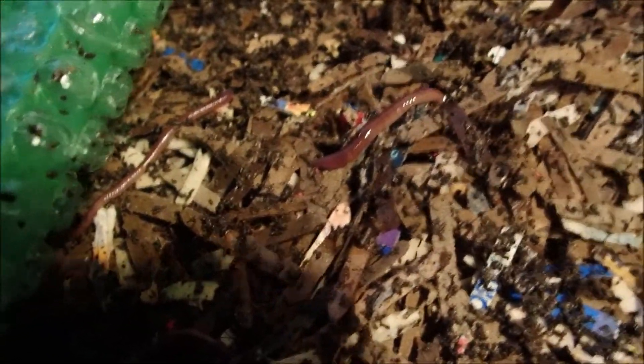We had a few more worms last week over here than the week before. There's one right on top on the bubble wrap — good-looking castings on top. They're good-sized African Nightcrawlers right there. Even castings on top of that bubble wrap.